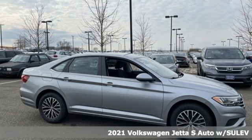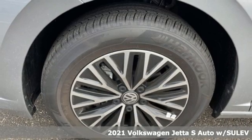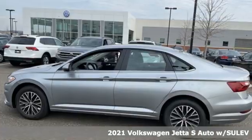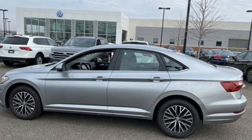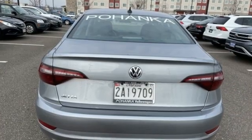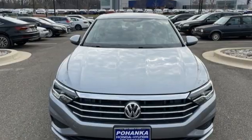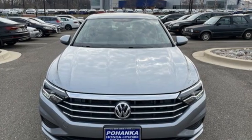Here's a new 2021 Volkswagen Jetta. German engineered style, performance and precision come together to create the perfect compact sedan. It's well equipped with the features you need: streaming audio, wi-fi hotspot, manual tilting steering column, and wireless phone connectivity.